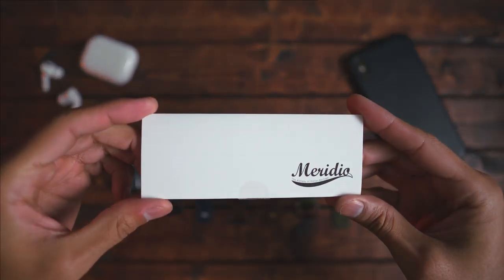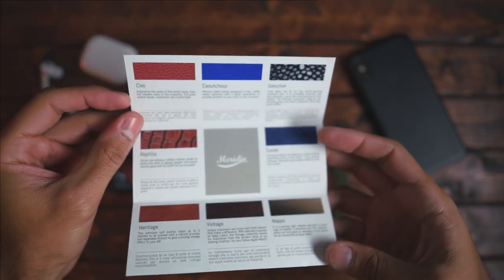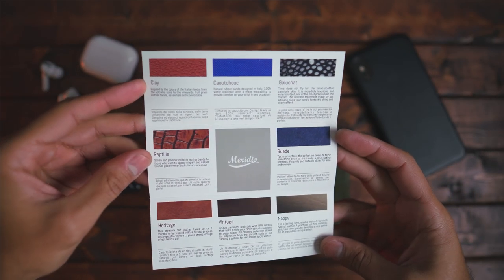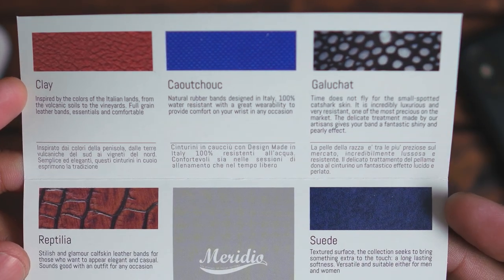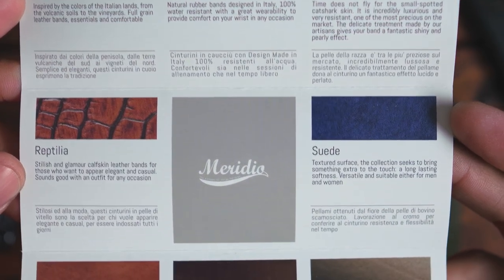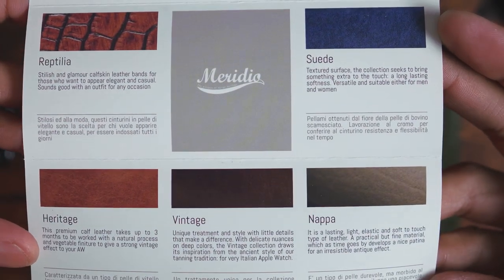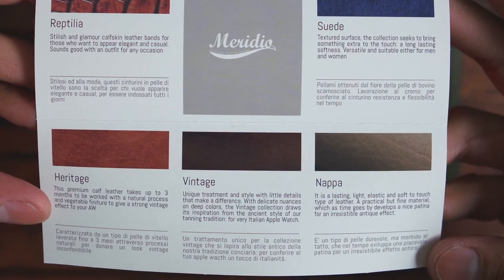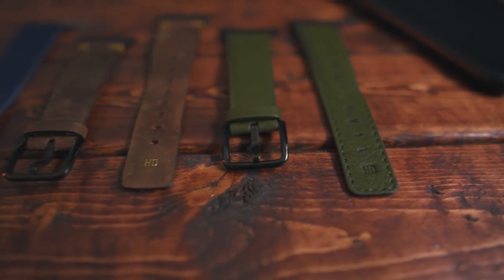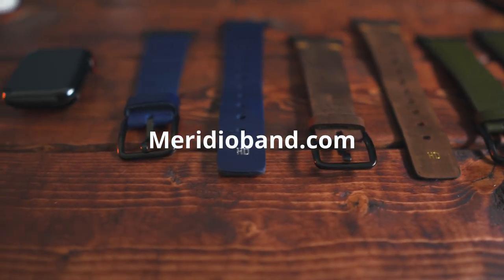I just want to say that Meridio does a really good job at making high quality leather watch bands. If you're in the market and want to really dress up your Apple Watch, I would suggest taking a look at their website and seeing their catalog — they have several different colors, sizes, and materials to fit your needs. I'll leave the link and the information below. Thanks for watching Tech Jungle. These are some excellent watch bands — MeridioBand.com.